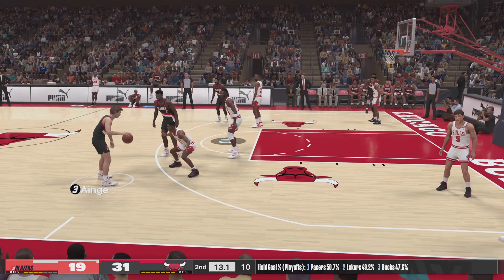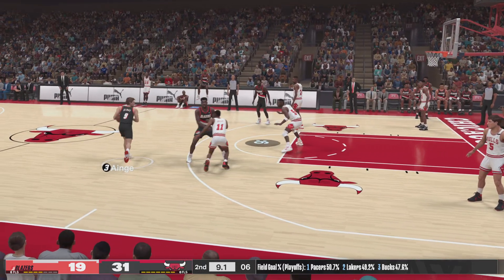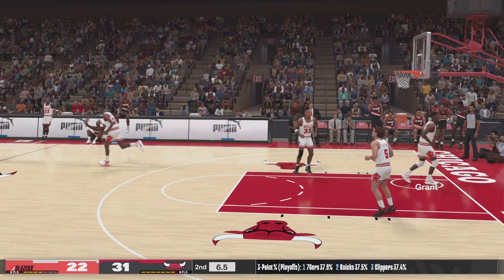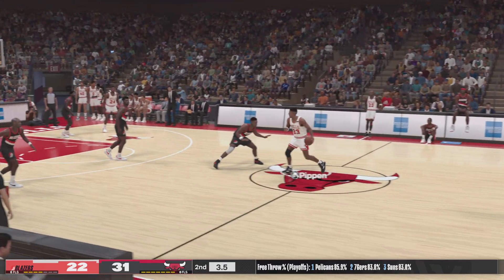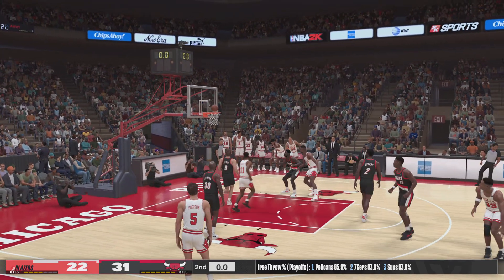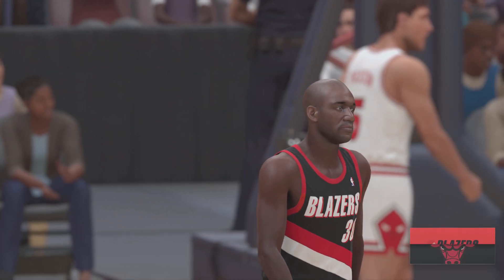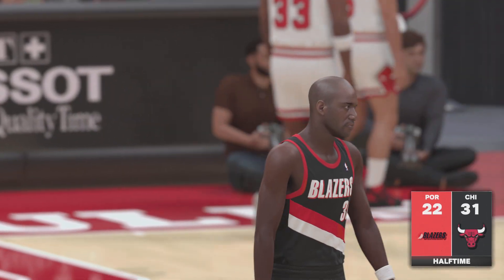Now here is Ainge — six to shoot, screen by Bryant, drills it from outside. Ainge has got five points now this quarter. Open for three — and the last shot before the buzzer is off. And the first half is now in the books. It's the Bulls; they're up by nine. We'll see you after halftime for the beginning of the third quarter.